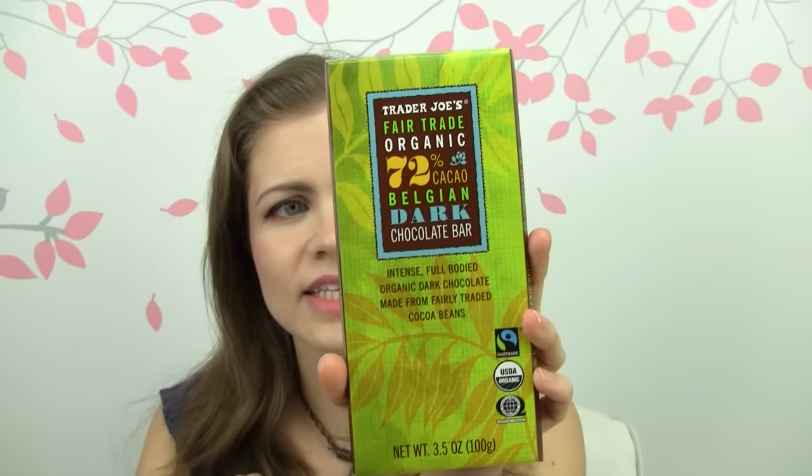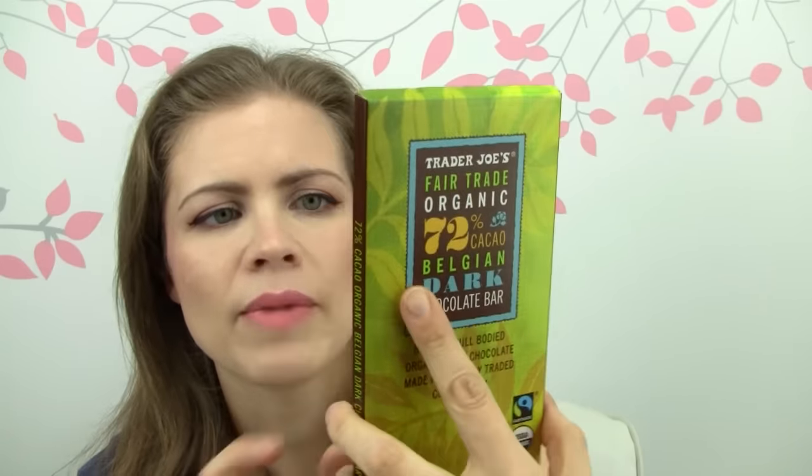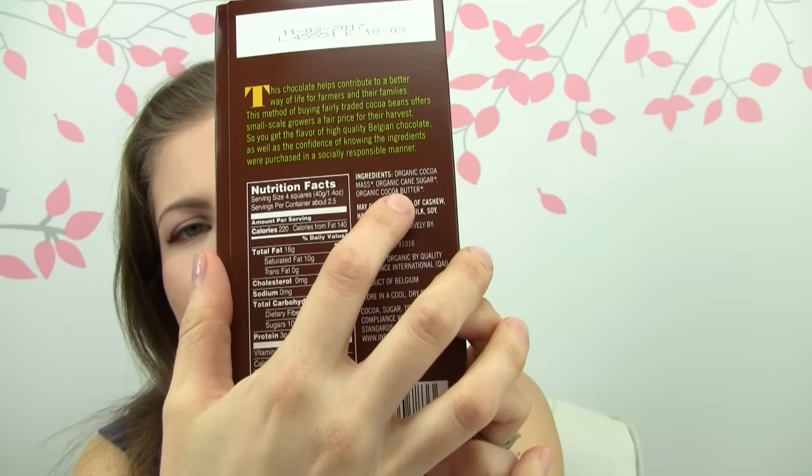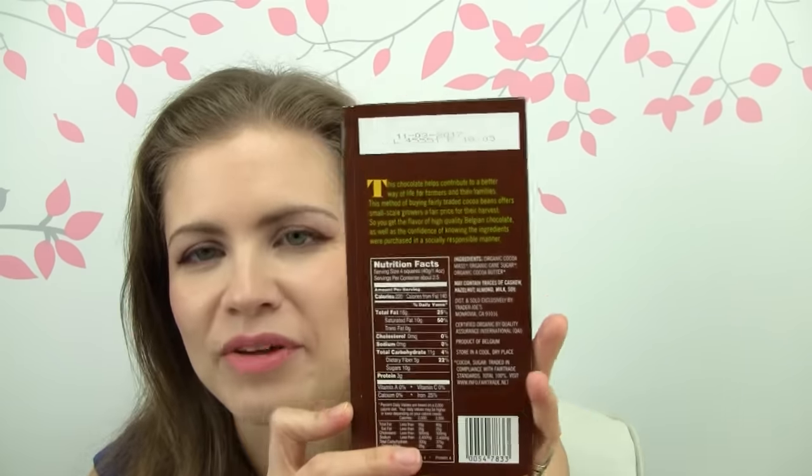Next we have some of their Fairtrade organic 72% cacao Belgian dark chocolate — it's organic. I like that the ingredients in here are so plain: it's cacao mass, cane sugar, and cacao butter. So just three ingredients, it's vegan, very basic — I think that's great.